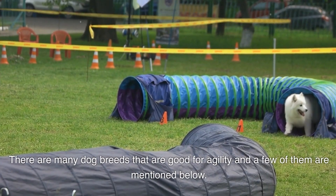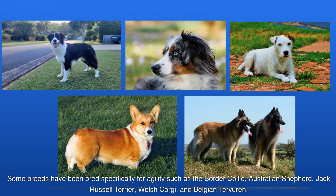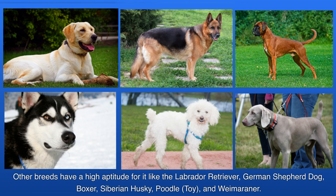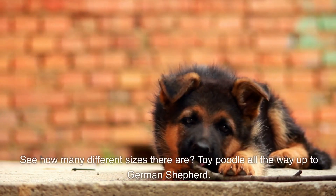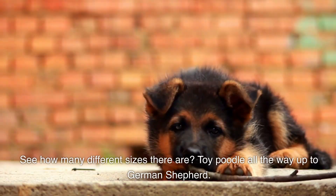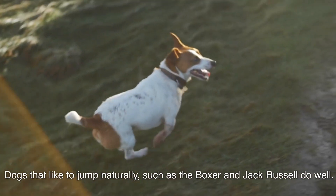There are many dog breeds that are good for agility. Some breeds have been bred specifically for agility, such as the Border Collie, Australian Shepherd, Jack Russell Terrier, Welsh Corgi, and Belgian Tervuren. Other breeds have a high aptitude for it, like the Labrador Retriever, German Shepherd Dog, Boxers, Siberian Husky, Toy Poodles, and Weimaraners. See how many different sizes there are — Toy Poodles all the way to German Shepherds! Dogs that like to jump naturally, such as the Boxer and Jack Russell, do quite well.